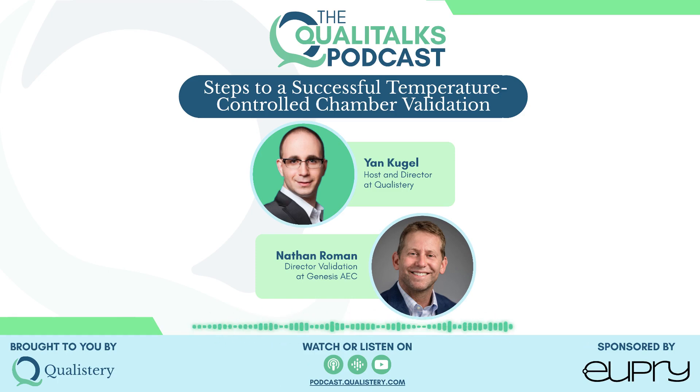Let us now get to the more practical part of the podcast — the validation. Would you tell me about the steps one needs to follow to validate temperature-controlled chambers? I'd love to. Most of the time I talk about six high-level keys or steps to validating temperature-controlled units — simple and practical tools that are easy to understand and implement, because too much complexity reduces your effectiveness.